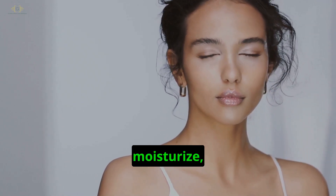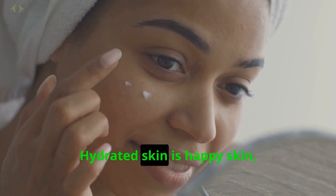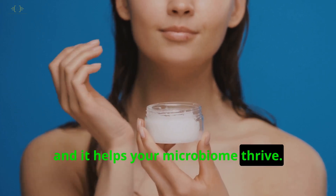Second, moisturize, moisturize, moisturize. Hydrated skin is happy skin, and it helps your microbiome thrive.